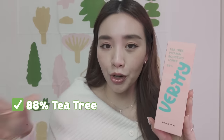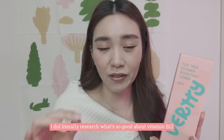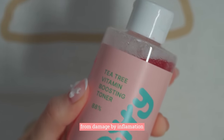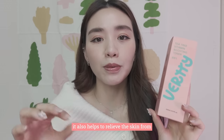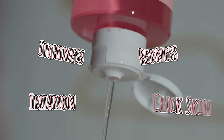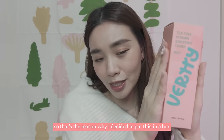Some people with sensitive skin cannot use tea tree, but this one is very light because they use tea tree water extract — not something very intense. It's 88% tea tree extract as well as vitamin B12. What's so good about vitamin B12 is that it not only protects the skin barrier from damage by inflammation, especially in a hot country like Singapore, but it also helps to relieve the skin from itchiness, redness, irritation and cracked skin.